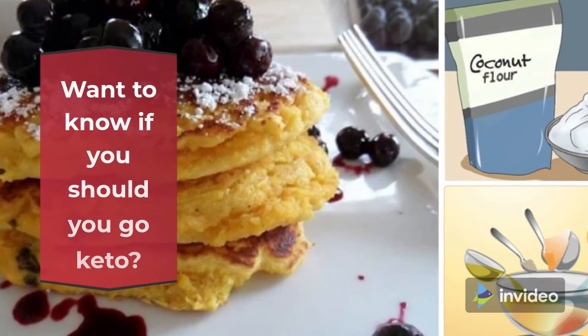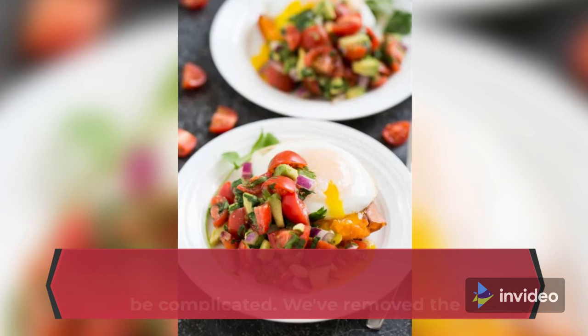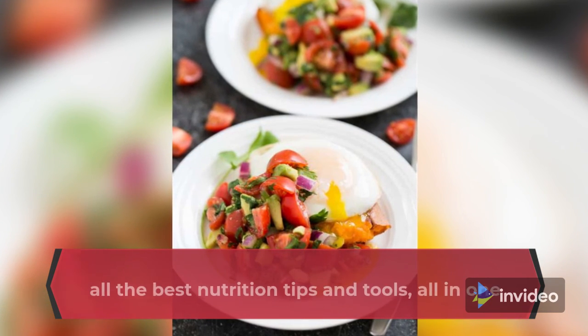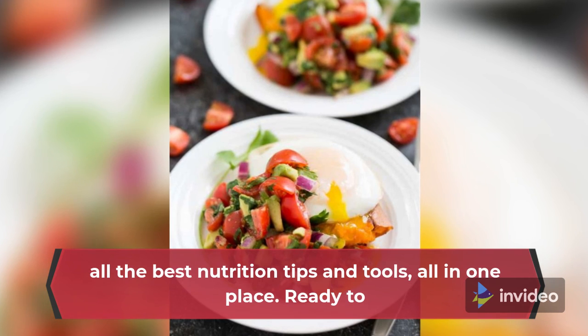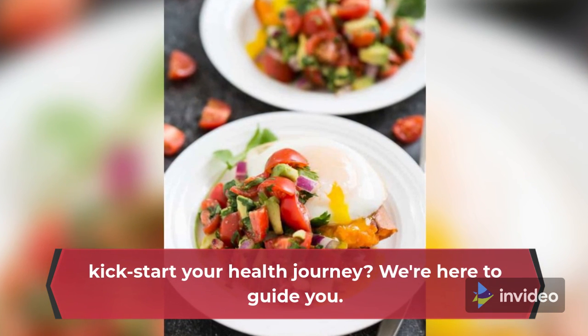Want to know if you should go keto? Paleo? Whole30? Deciding what to eat to feel your best shouldn't be complicated. We've removed the guesswork to give you all the best nutrition tips and tools, all in one place. Ready to kickstart your health journey? We're here to guide you.